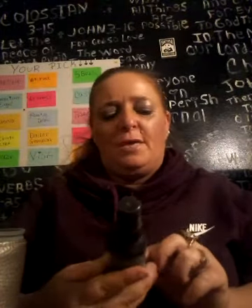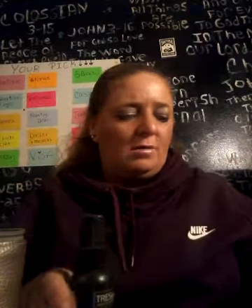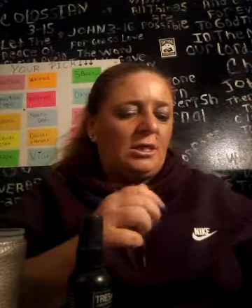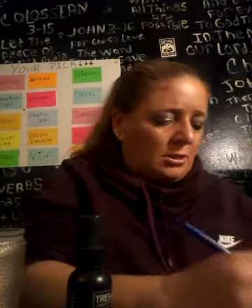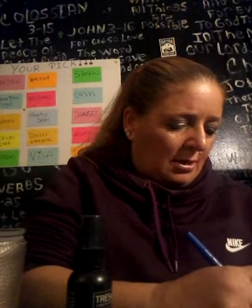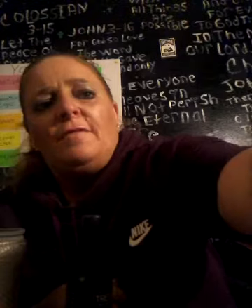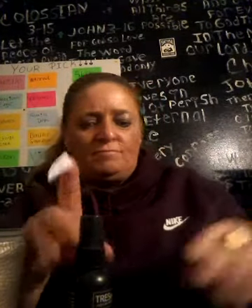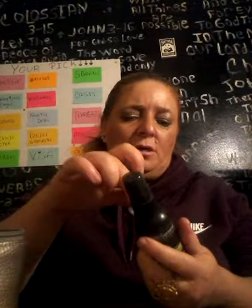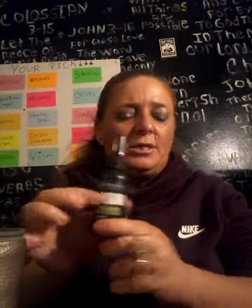Now this one is my Tresemme Hairspray. I am going to put this in Project Pan, so this one's going to be number three. Let's go ahead and number these stickers here. So this is going to be my third thing for my Traveling Project Pan. I'm just going to put a number on it somewhere — it is number three in Project Pan. I have a baby lip too.